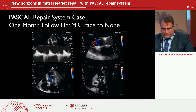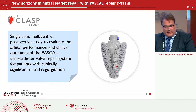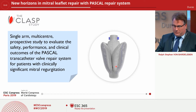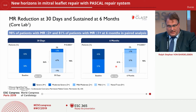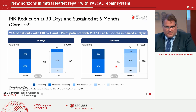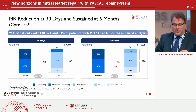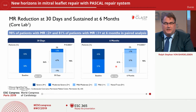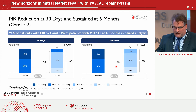I will now draw your attention to the CLASP study, which is a single-arm, multicenter prospective study to evaluate the safety, performance, and clinical outcomes of the PASCAL system for patients with clinically significant mitral regurgitation. In this study, 62 patients were included. At six months, about 98% of the patients had an MR reduction to mild or mild-to-moderate, excluding moderate-to-severe or severe MR. And 81% of the patients had only mild MR at six months in a paired analysis.